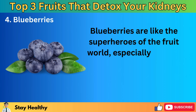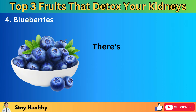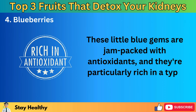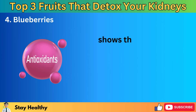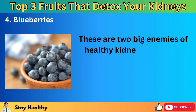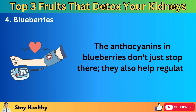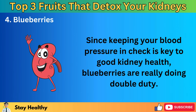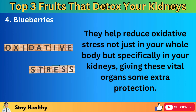Number 4: Blueberries. Blueberries are like the superheroes of the fruit world, especially when it comes to keeping your kidneys healthy and supporting your body's detox processes. These little blue gems are jam-packed with antioxidants, particularly rich in a type called anthocyanins. Research, including studies published in the American Journal of Clinical Nutrition in 2012, shows that these antioxidants are super effective at fighting off oxidative stress and inflammation — two big enemies of healthy kidneys. The anthocyanins in blueberries also help regulate blood pressure and reduce oxidative stress specifically in your kidneys, giving these vital organs some extra protection.